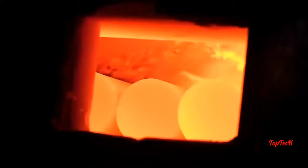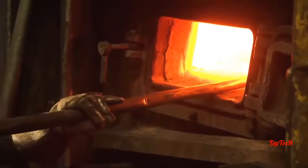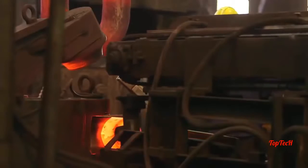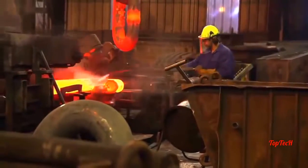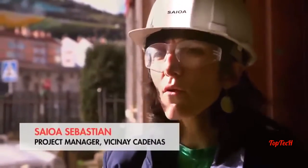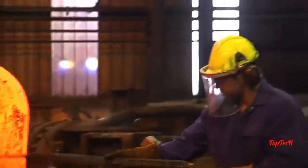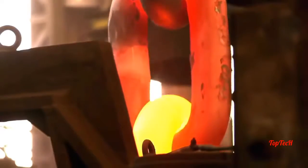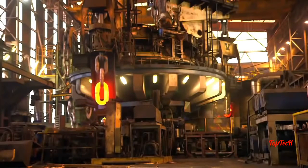In Spain, brute strength and searing heat form the mooring chains that will hold Prelude in position. Every day we manufacture around 50 tonnes — that means about 150 links. Seventeen kilometres of chain with 24,500 links in total will be produced.